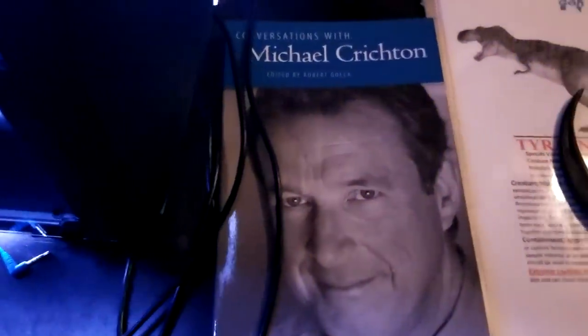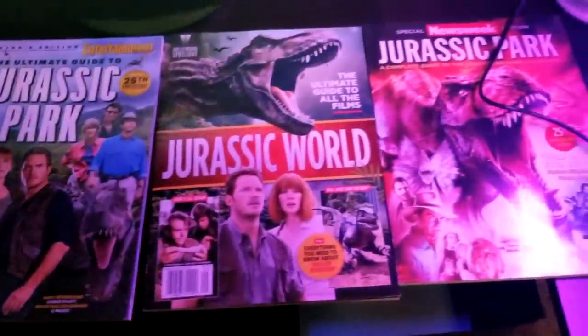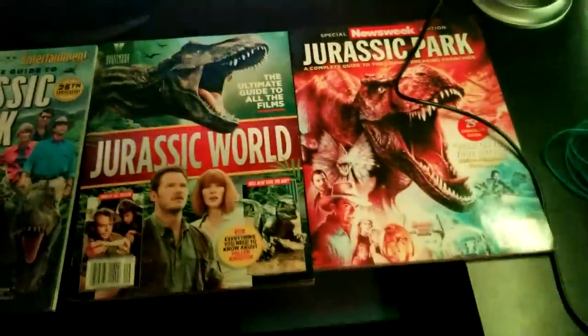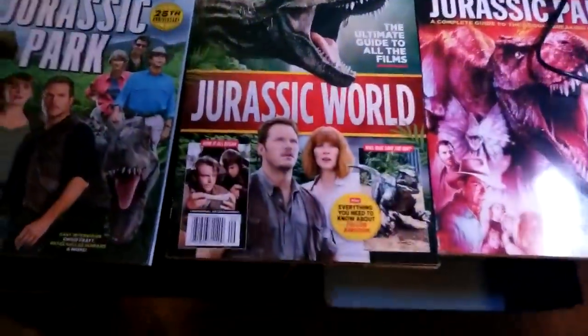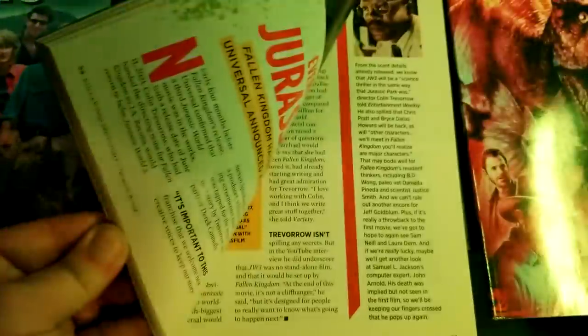Last but not least from the books, Conversations with Michael Crichton — a great read, highly recommend it if you're a fan of the author. I've also got some Jurassic World: Fallen Kingdom magazines. They're not usually out when I'm working, but they look cool. One of them has a size chart that is so inaccurate it's not even funny.